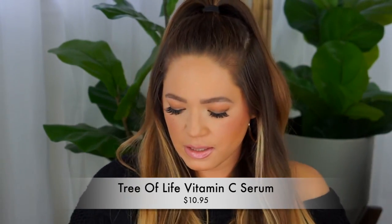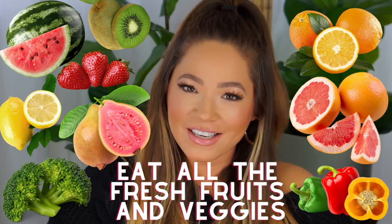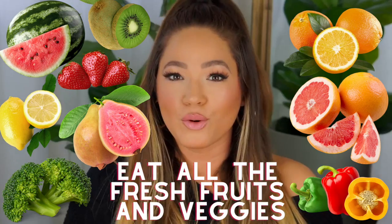Vitamin C serum by Tree of Life — this is one of my must-have go-tos. Vitamin C has so many benefits for your skin. It's not only good for taking into your body, it's also really amazing for your skin. It helps restore, brighten, and even out your skin tone. As we get older, it is the number one go-to, and this vitamin C is at a super affordable price.